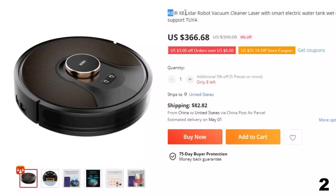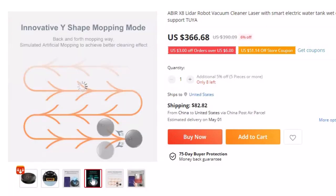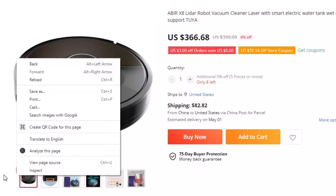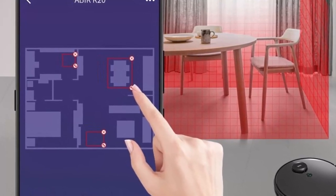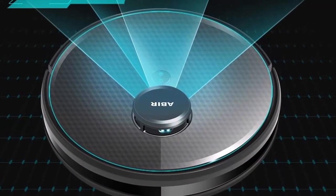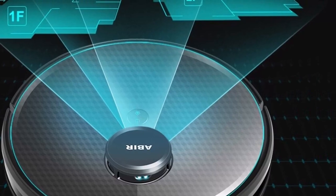Number 2: Abir X8 LiDAR Robot Vacuum Cleaner. This robot vacuum cleaner is here with a 6% price off — now you can get it at around $367. Equipped with 4 cleaning modes and a SLAM navigation system that allows the device to determine its location in the room, the vacuum cleaner can clean floors without collisions or repeated passes in already clean places. It features an infrared sensor for obstacle detection and avoidance, a powerful motor that removes even the smallest dust particles, and automatic return to the charging station for uninterrupted cleaning.